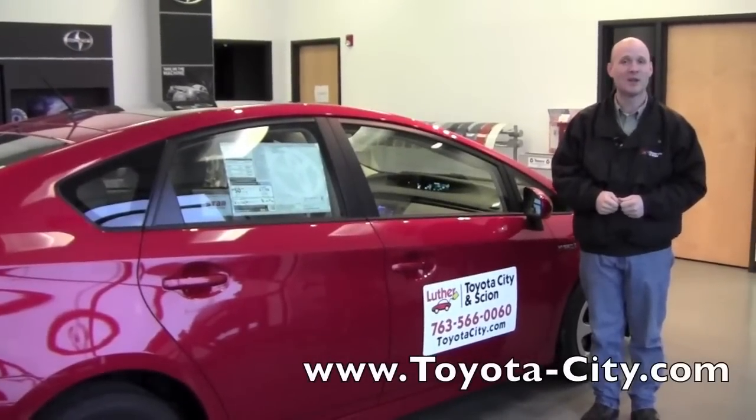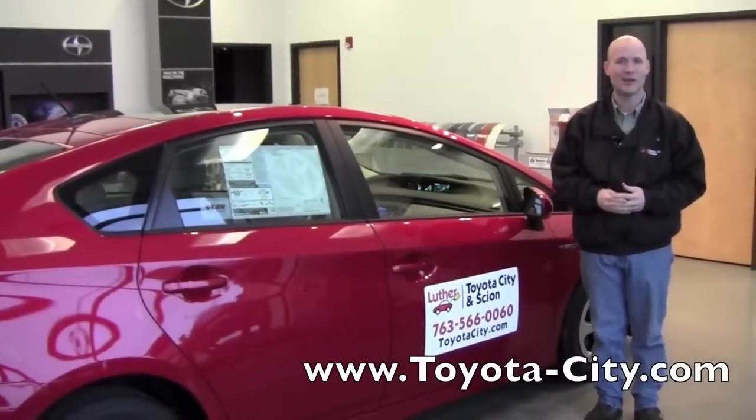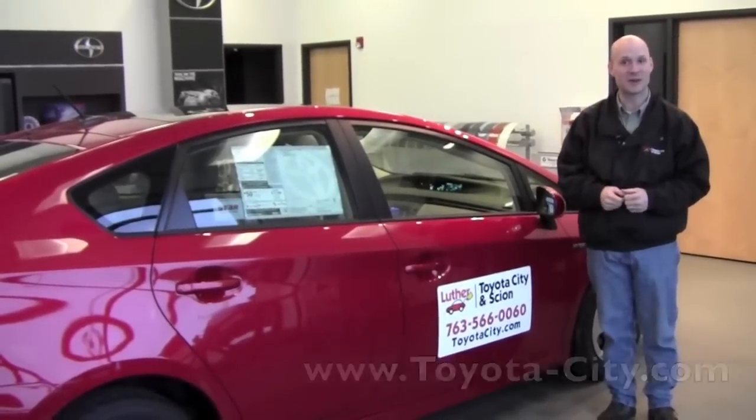Hi, my name is Bruce with Toyota City. What I'd like to do today is introduce you to the electronic climate control features on the 2012 Prius. Why don't you follow me inside and we'll get started.